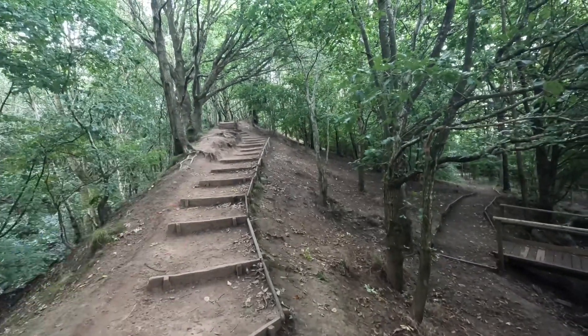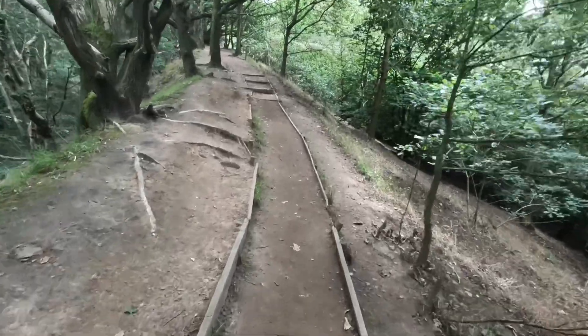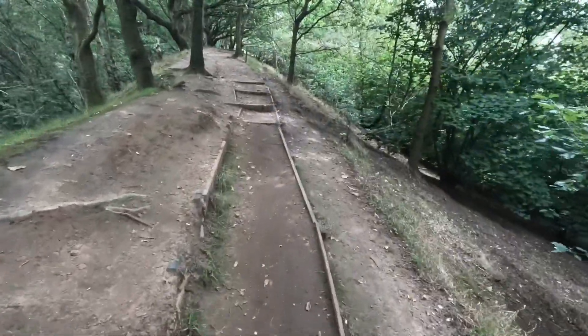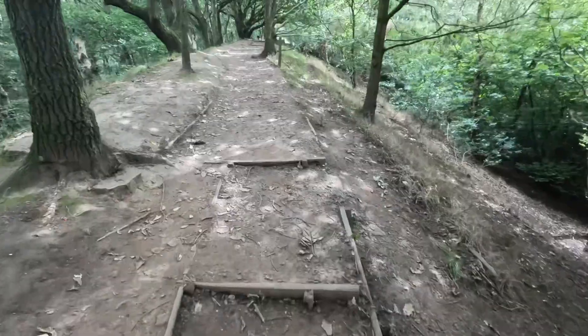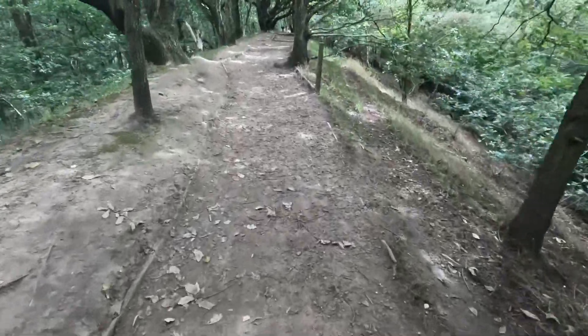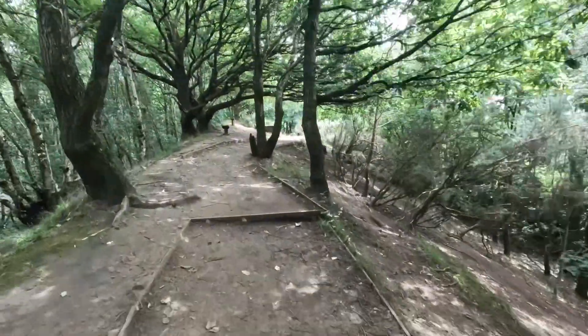You've got some stairs going up here to the view, which I'll be showing you soon. Walking up the stairs now, through more stairs along this path. Must be getting near.